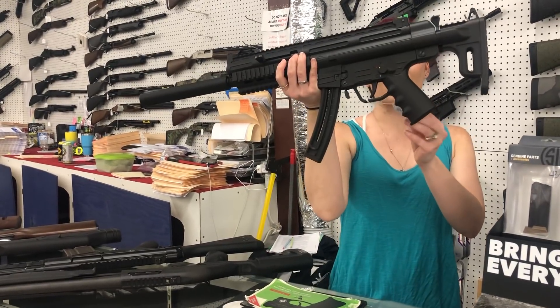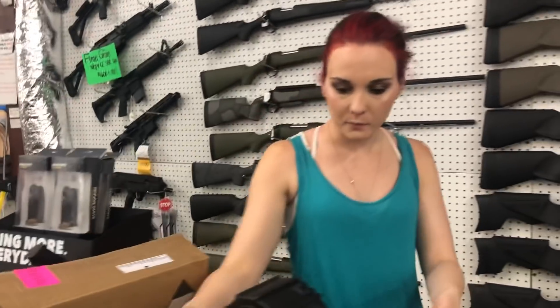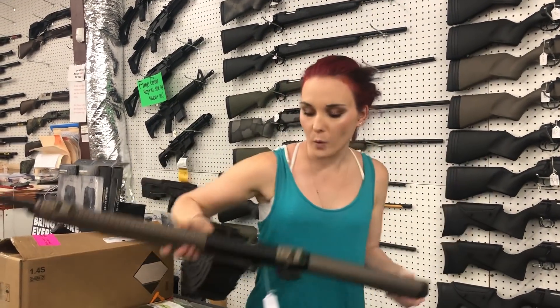GSG 1622 long rifle — she's going to be $250. TriStar KRX with the drum — she's going to be $400.